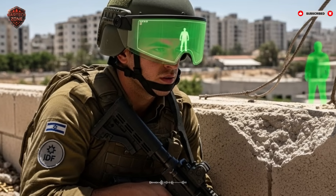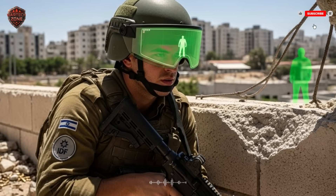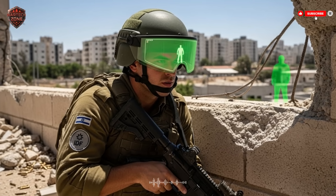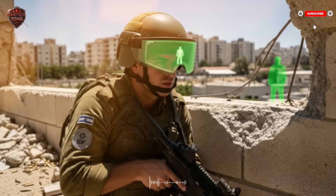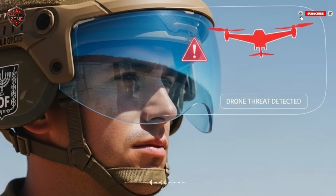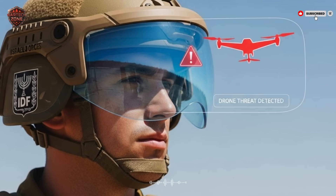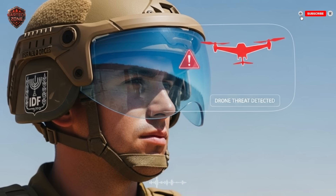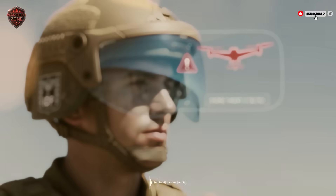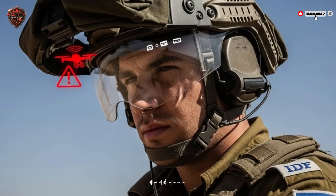Every soldier's helmet is a node in this network. That soldier who just spotted two hidden enemies doesn't need to get on the radio. With a simple glance at a target on his HUD and a voice command — or even a thought-triggered interface — he can mark that target instantly. That same red outline appears on the HUD of every other soldier in his squad in real time. One soldier finds a safe path and marks it with a green route on his display; it appears on everyone's display. The squad leader can draw a new maneuver line on his map view and it pops up on the team's HUDs — no talking, no misunderstanding, just silent perfect coordination.